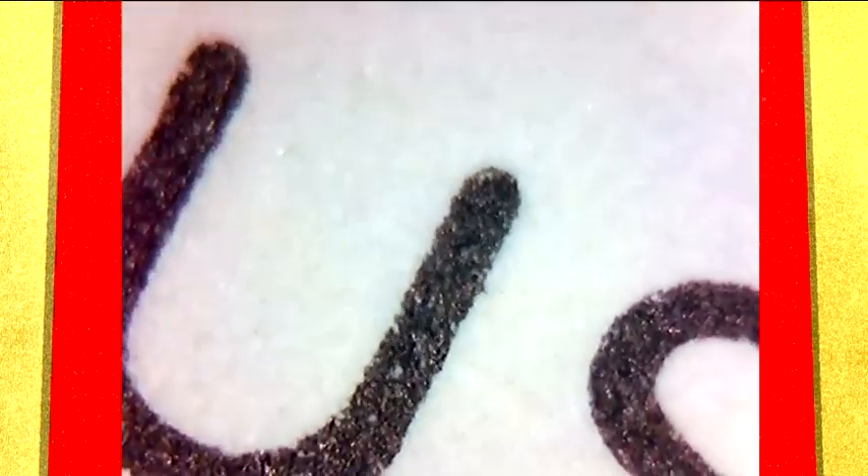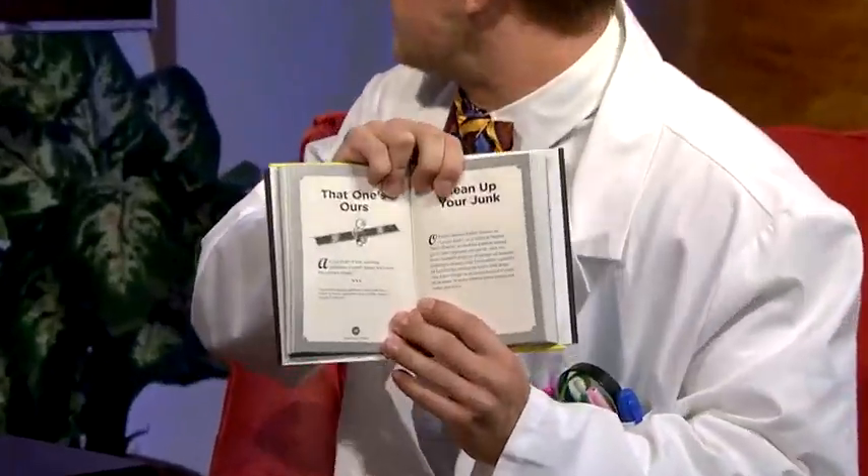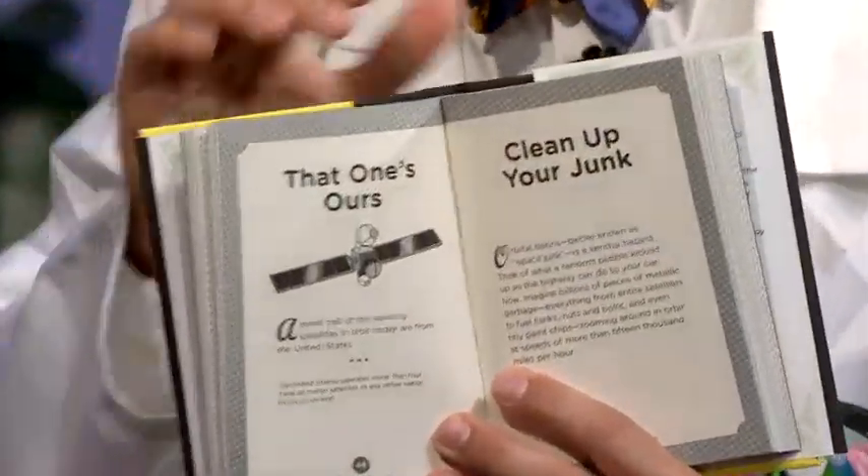One way you can tell if something is an original or maybe a copy is by looking under a microscope. Electrostatically printed inks don't just stick right, and you can see some bits missing where there should be bits there. It kind of makes a dusty effect, as you can see. Now, a regular pen, it wouldn't do that.